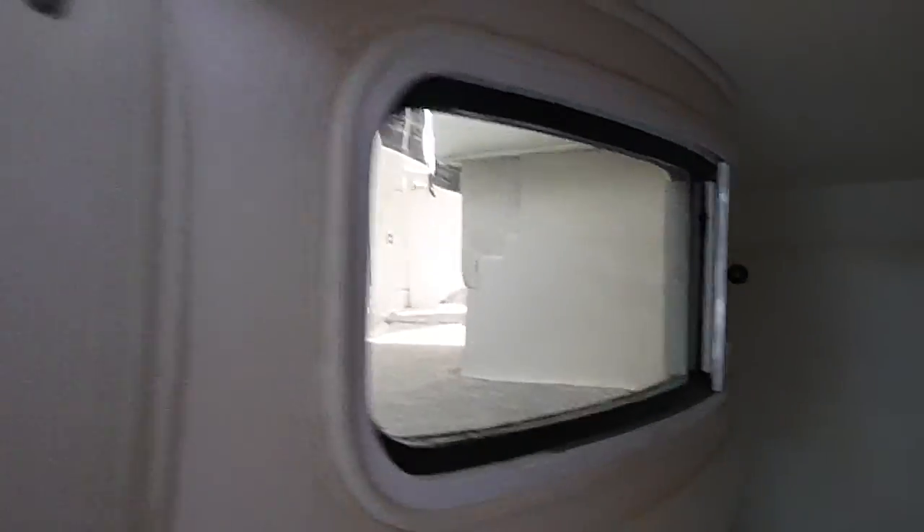Nice spacious aft cabin that could sleep two, with some nice daylight through the little window.